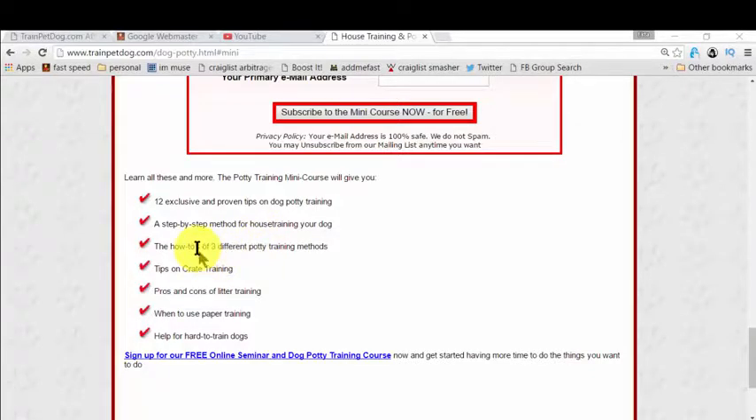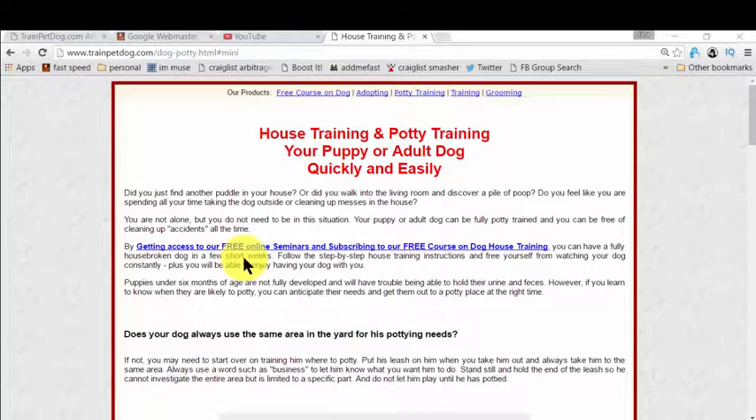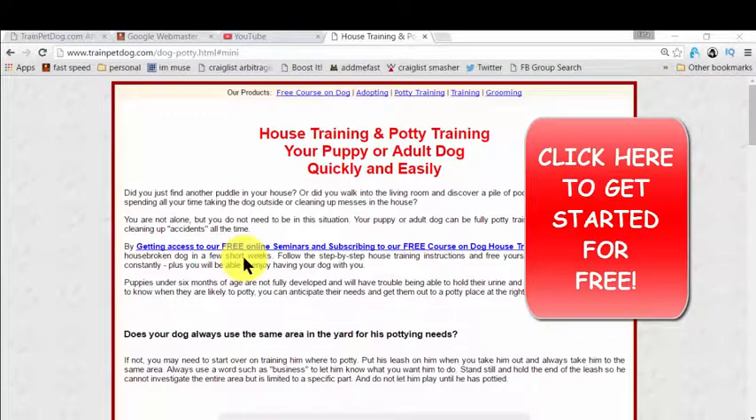You basically get exclusive and proven tips on dog potty training, and there is so much more. It's fantastic, mind-blowing, and completely free. I actually researched for a long, long time and finally landed on this page. I don't want to waste your time because this is proven and free — there's no money involved. If you're really fed up with continuous cleaning of your floors because of these issues, there's a link on the screen or in the description box if you're watching on YouTube.